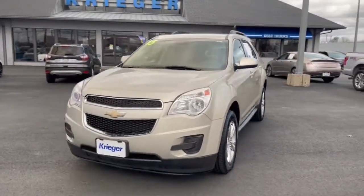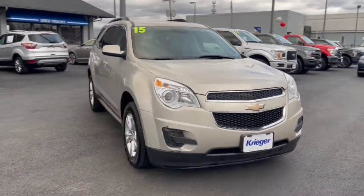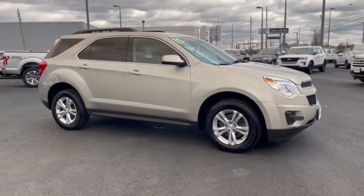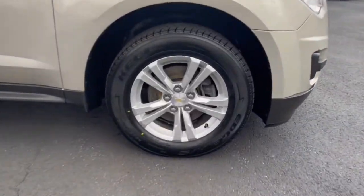Enjoy the view of this 2015 Chevrolet Equinox. This vehicle is an outstanding buy with fewer than 100,000 miles on the odometer. Whether you're on a family road trip or doing the daily drive, the Equinox is your go-to vehicle.